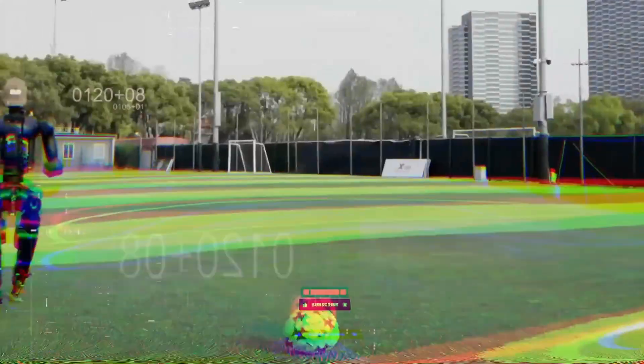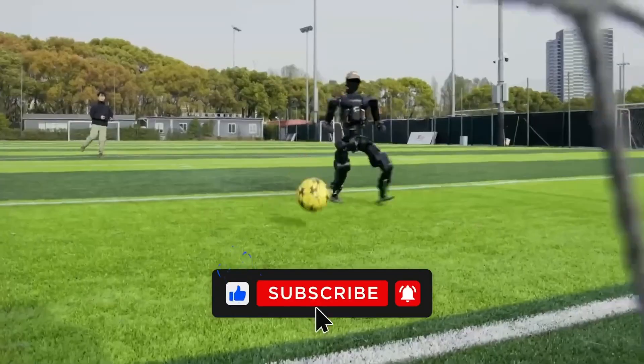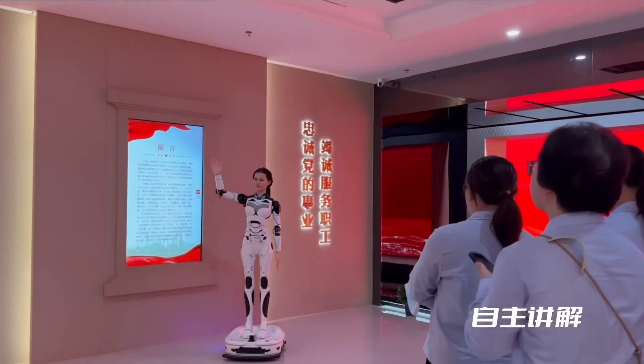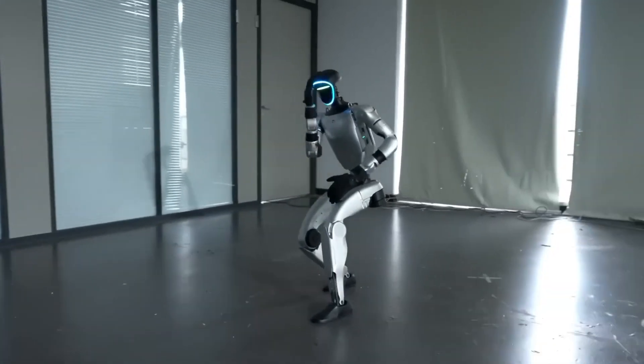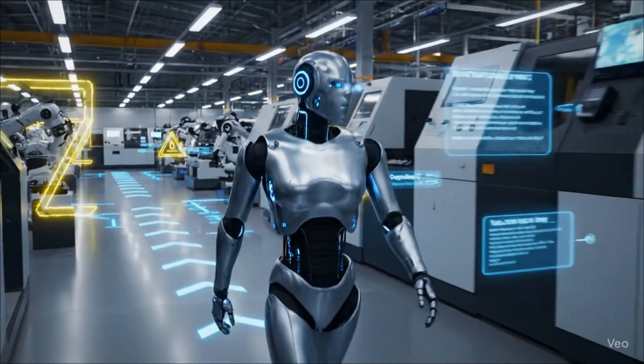This is where robotics stands in 2025: machines that cartwheel, emote, adapt to chainsaws, twitch like corpses, and scale by the millions. The line between tool and colleague, between machine and something else, is blurring faster than anyone imagined. So the question is: are we building the future we want, or just the one we can't stop?